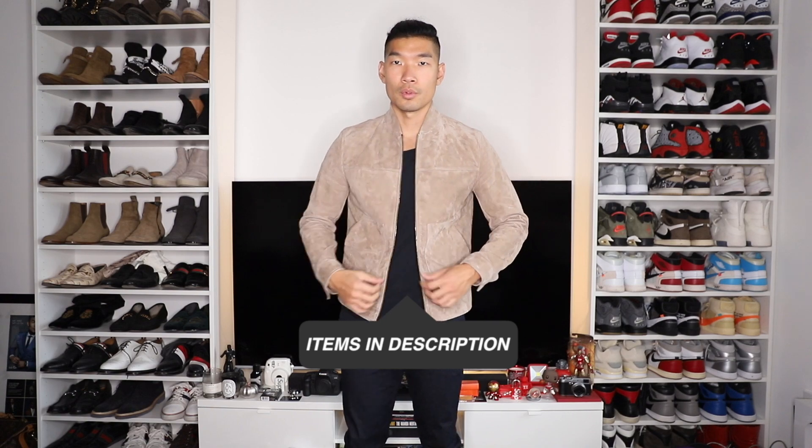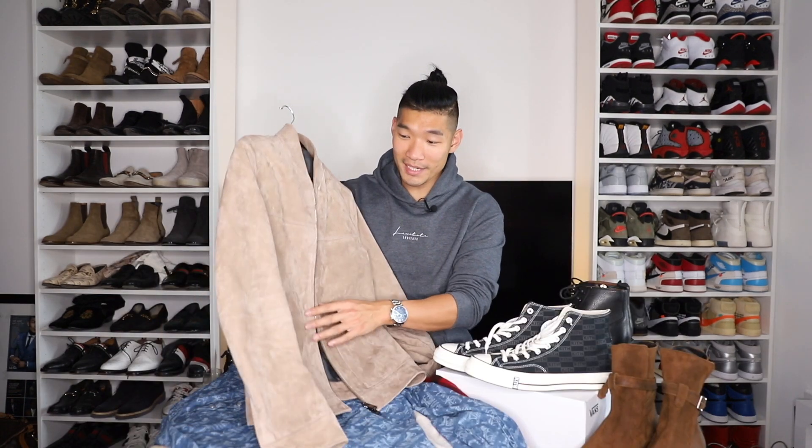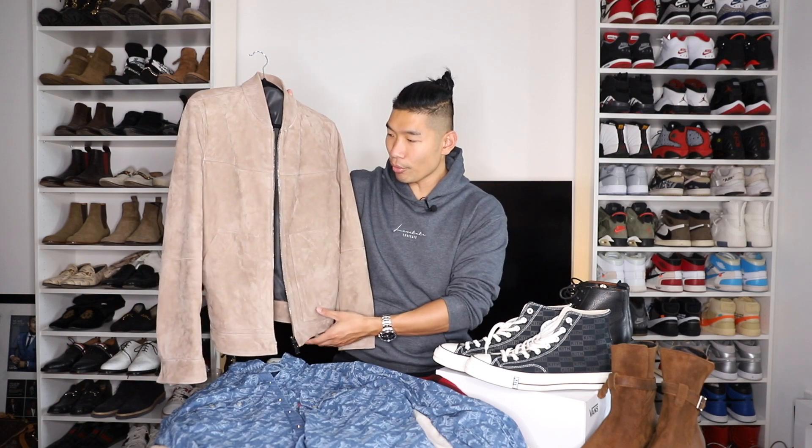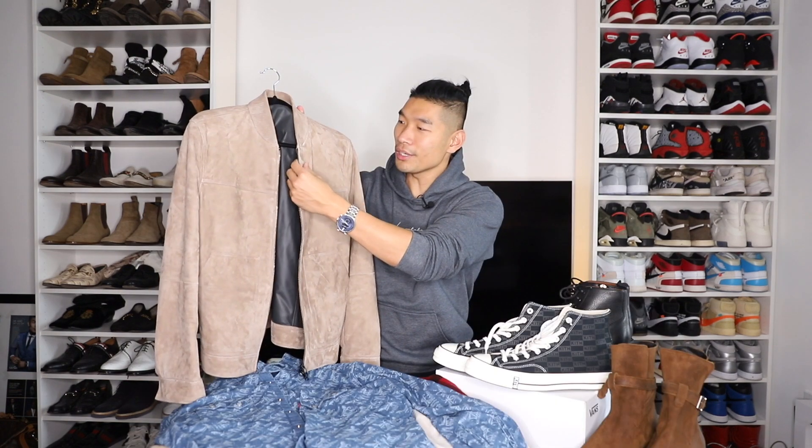Next, I have the Sway bomber jacket from Theory, in a size medium, in a nice sand suede color. If you follow me on Instagram, you've seen me wearing this jacket quite a lot. It's really sharp — the way they structure it is really nice, and these neutral colors work really well during the fall season, especially with a pair of boots. On the back, it has a little tab detail on the bottom. It's a really clean, simple suede jacket. I love the texture — you can tell by the quality when you come up close, and that's what makes style like this so much more interesting.